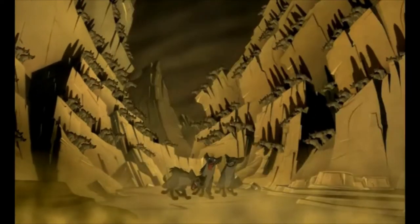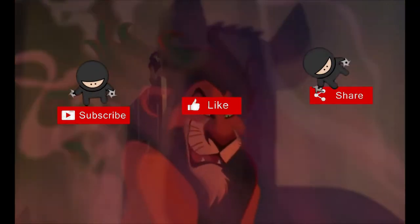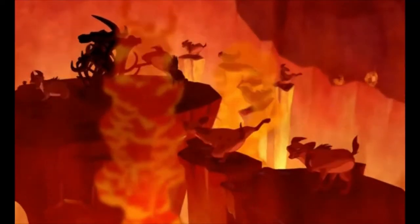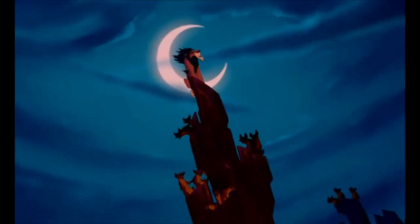For now, I'll leave you with this all-time favorite — but don't forget to like, share, and subscribe. Be prepared! Yes, our teeth and ambitions are bared — be prepared.